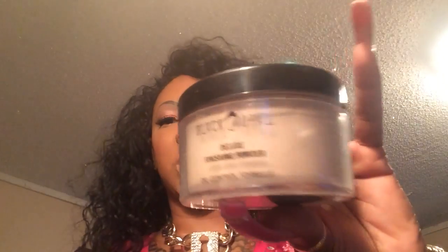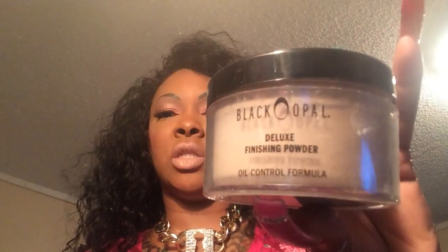Over my highlight I have this glittery powder — the Jafra Bronze Goddess — over that area. I always top my face off with a loose powder, and this week I'm using the Black Opal Deluxe Finishing Loose Powder. I switch my loose powders up every week; I just always forget to put it in my Shop My Stash.